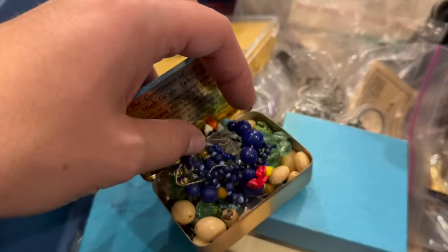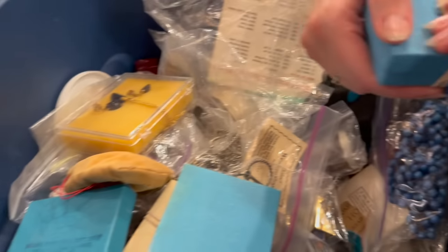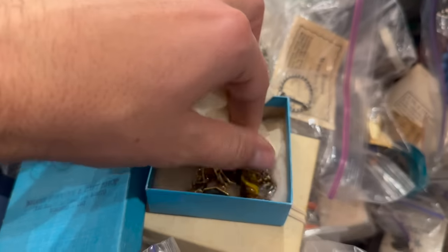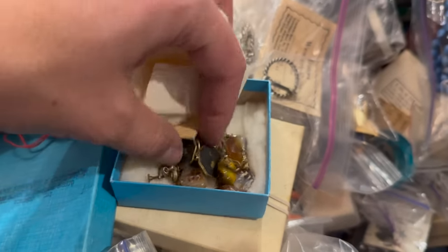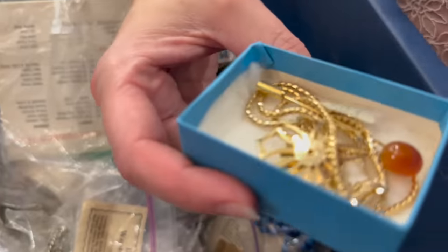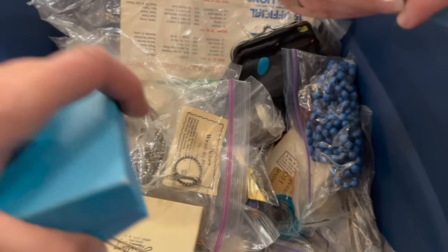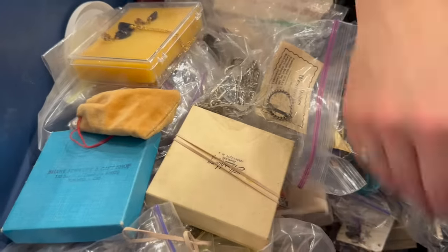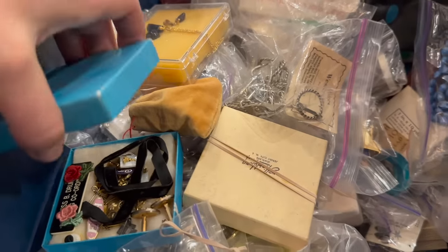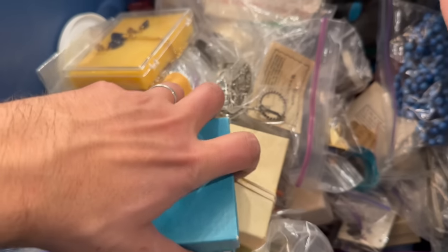Some costume jewelry and some antique beads. Looks like bracelets. I've noticed that a lot of things have prices on them. I know that they also resold things, but with all this buying and selling, they had slightly more special things.